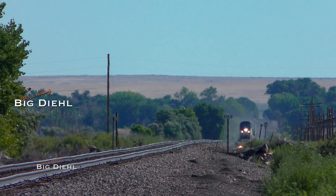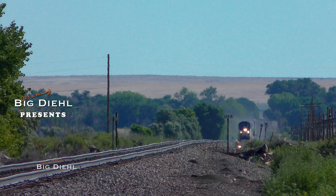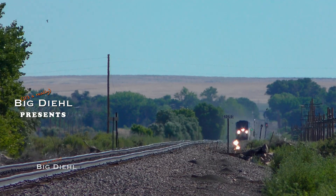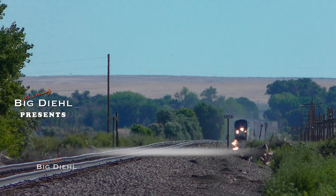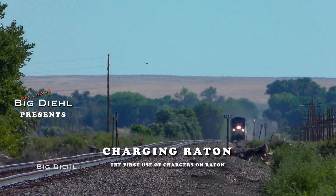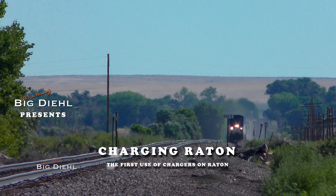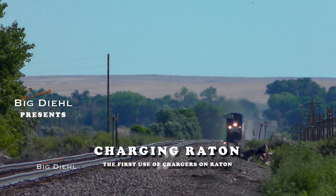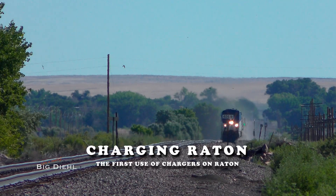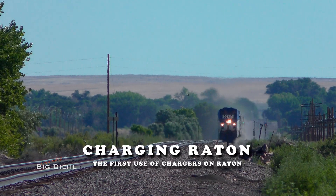Hey guys, it's Big Deal back again with a look into our vault. Today we're headed back to July 15th, 2019, as we catch the first train over Raton Pass to be powered exclusively by Siemens Charger locomotives. These locomotives are diesel electrics powered by a Cummins 16-cylinder diesel power plant, based on the Vectron locomotives built by Siemens for the European market.